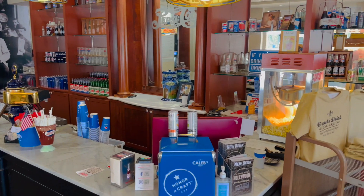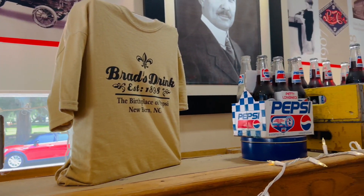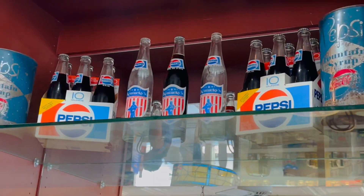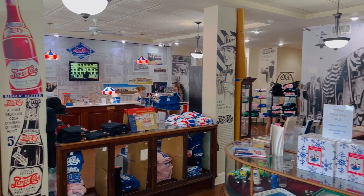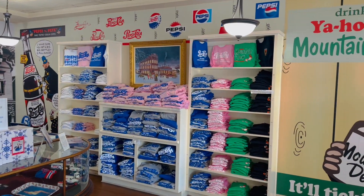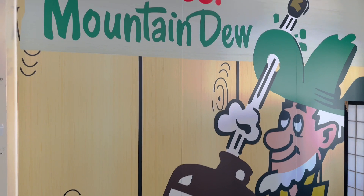You get to actually see where it all started, which is super cool. I love the old light fixture — it's got such a fun nostalgia piece to it immediately as you walk in. Throughout the whole store you're going to see all kinds of cool Pepsi nostalgia and cool items. There are two sections, and the back part of the store is more of the merchandise, and even a fun little photo op with the 'It'll Tickle Your Innards' Mountain Dew sign.